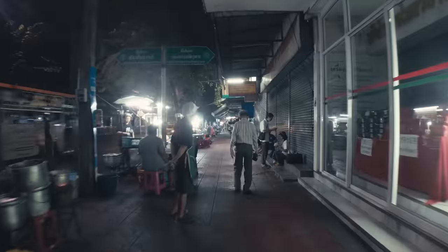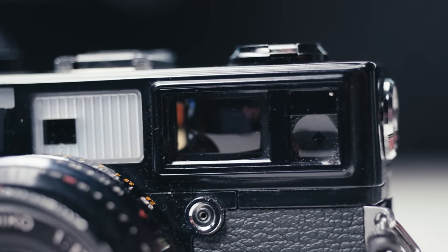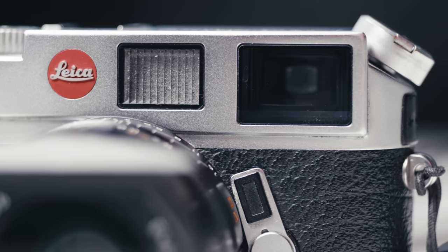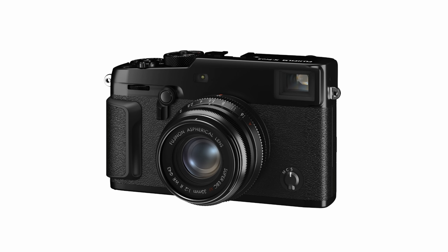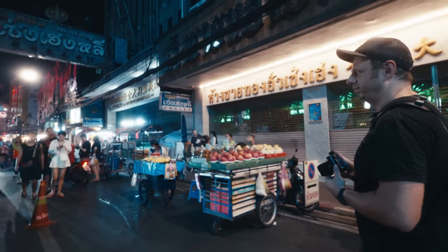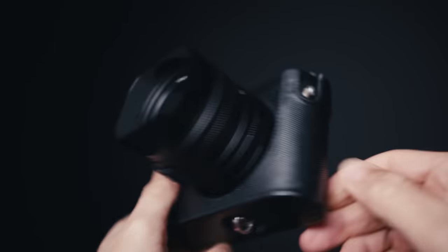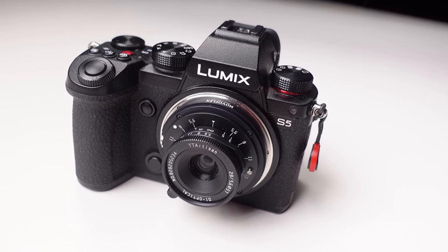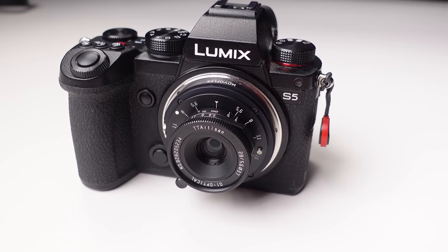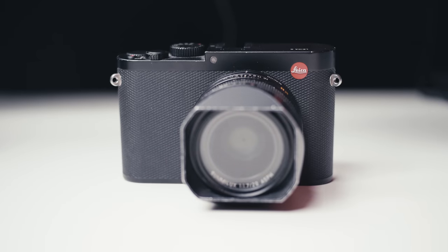When it comes to the viewfinder, some people don't care and use the back screen instead. On the other hand, some people are diehard OVF advocates and need an optical viewfinder, which narrows the selection to a DSLR, a Leica M, and a Fuji X100 or X-Pro series. For size and weight, when traveling and shooting street I prefer cameras that aren't too big and heavy — ones I can carry all day without fatigue. That's why I prefer cameras with a fixed lens, as they're usually compact. Nothing beats a Ricoh GR when it comes to size and weight.